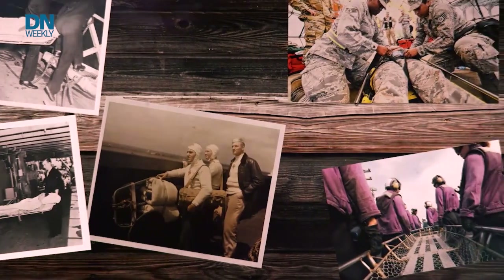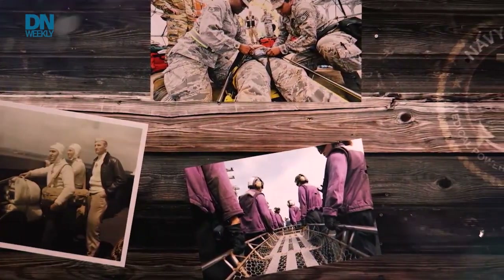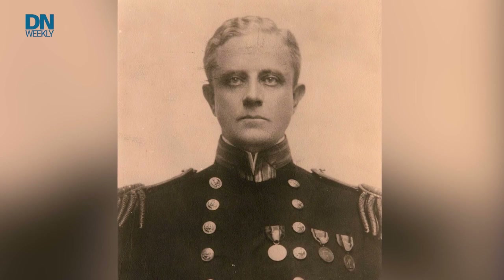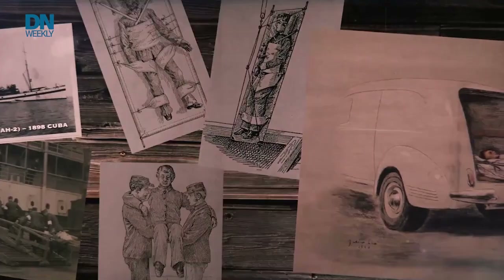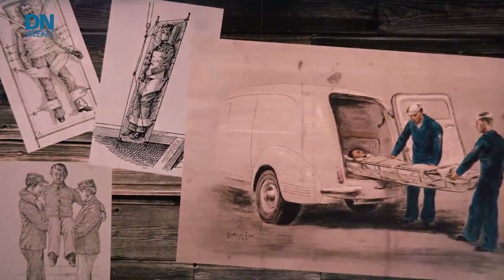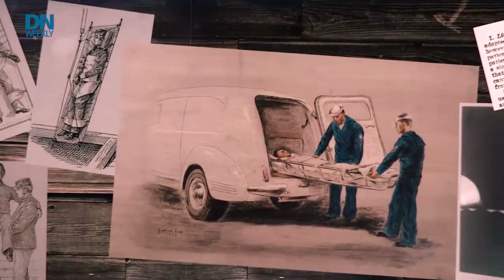Behold, the Stokes Wire Basket Stretcher. Early designs predate the center, and it's been in use in one form or another for about a hundred years. U.S. Navy surgeon Dr. Charles Francis Stokes showcased his creation at the 1904 World's Fair. Stokes saw sailors challenged with bringing wounded back to ships during the Spanish-American War. Stretchers existed, but Stokes saw a way to combine both the stretcher and the splint, keeping the patient stabilized as they moved on rolling seas aboard small transports or on land in van-style ambulances. The Navy adopted the basket stretcher, and in 1910, then Rear Admiral Stokes was appointed the 14th Navy Surgeon General.